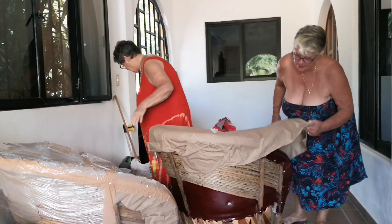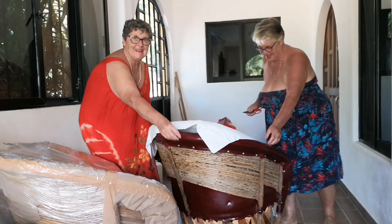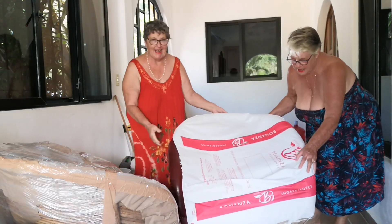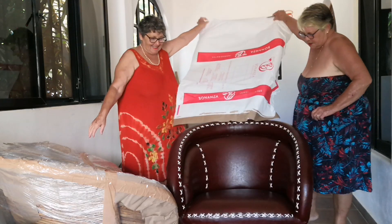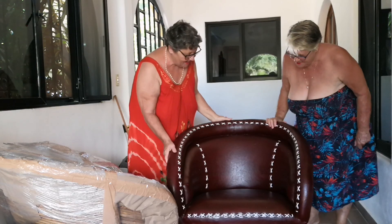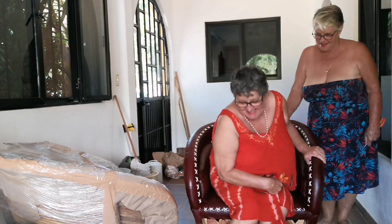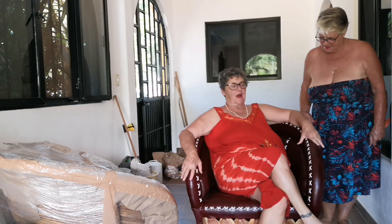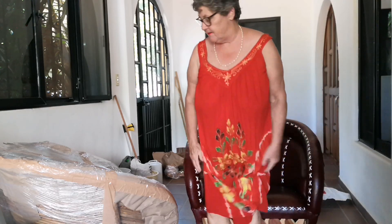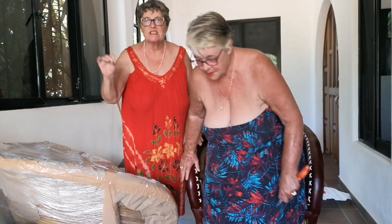The unveiling! You ready? Turn it around. Look at that - it is so beautiful! Sit in it, sit in it. They're so comfortable! This is called eco poly furniture - it's all made by hand.